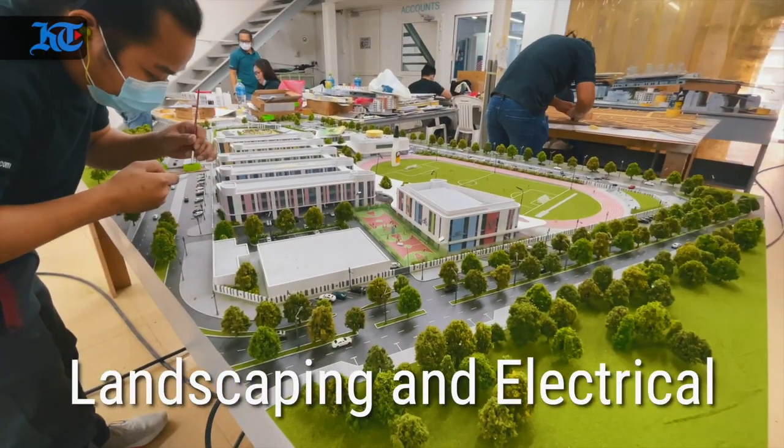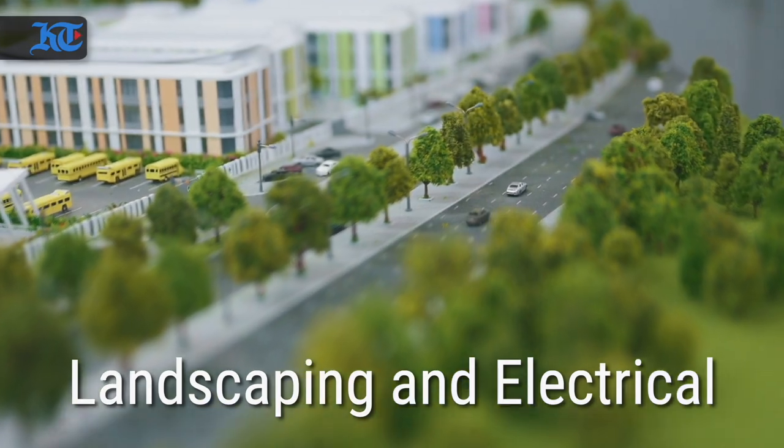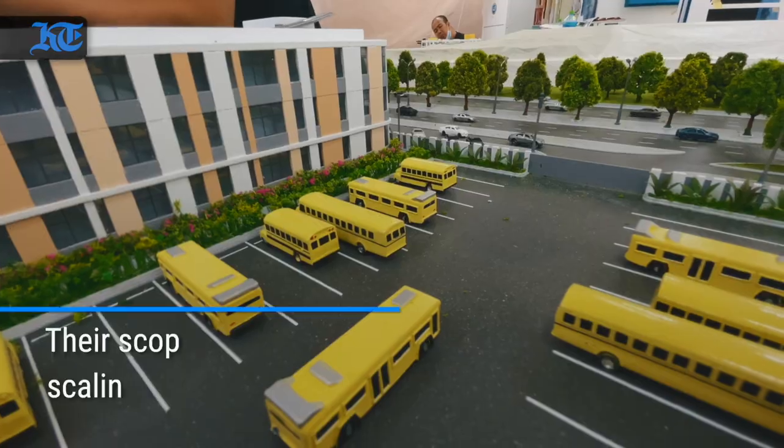From painting it goes on to the final fabrication stage. Then our personal touch with landscaping and electrical to add the real-life look and effect on the models that we produce.